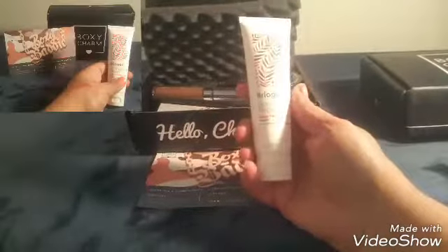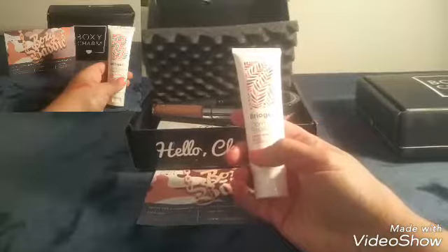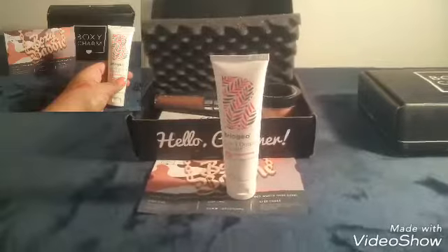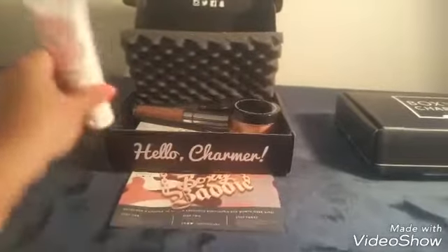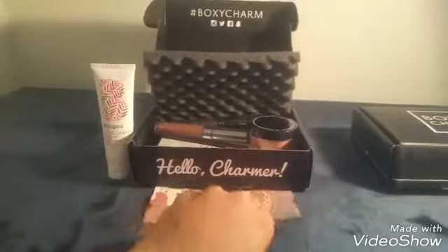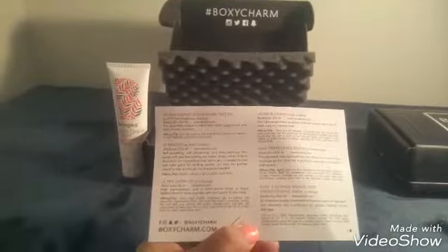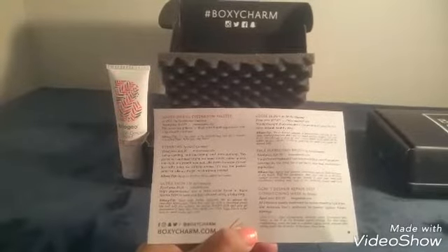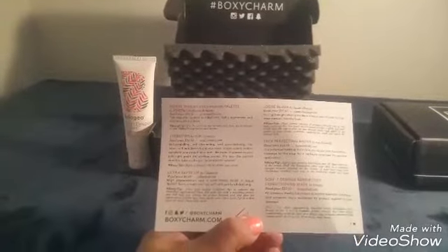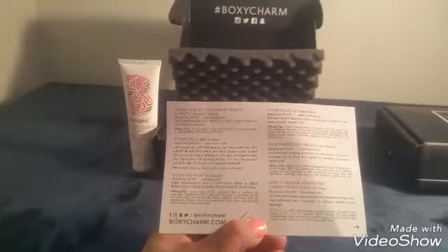The first item is the RyoGeo Don't Despair Repair Deep Conditioning Mask. That's an awesome little piece and I think I had that before in one of my previous boxes. The retail price for that particular product looks like it is twenty dollars.